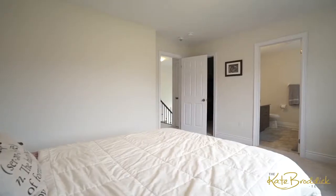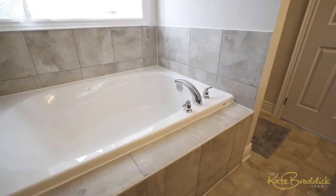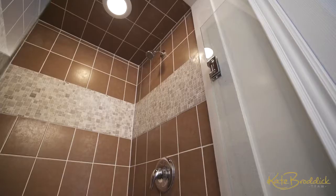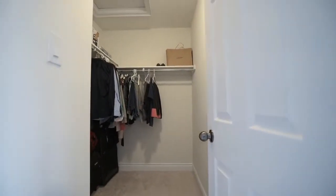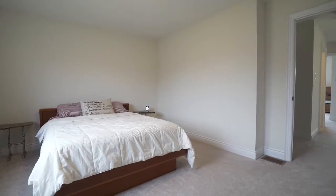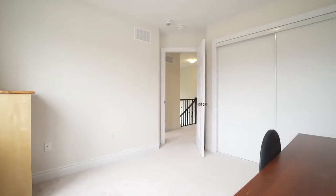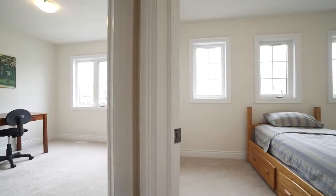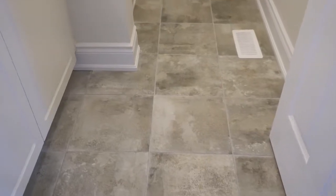The ensuite features a soaker tub and frameless glass shower with custom tower. Two additional bedrooms, a full bathroom, and bedroom-level laundry complete the upper level. Being just minutes away from Walter Gretzky and St. Basil School, this is the perfect family home in a family-friendly neighborhood.